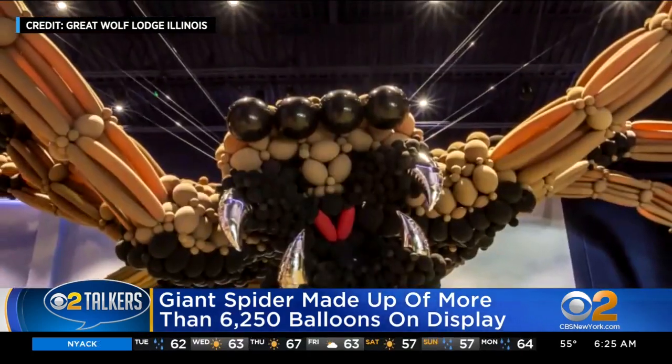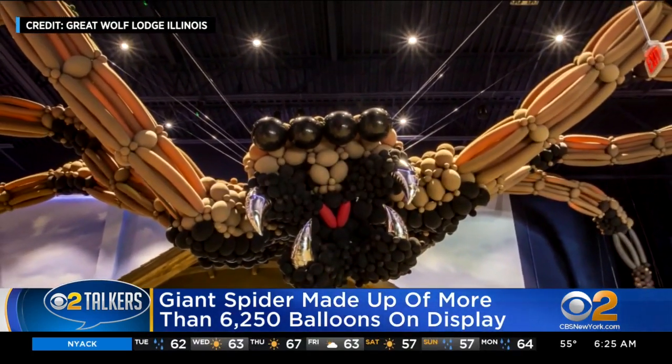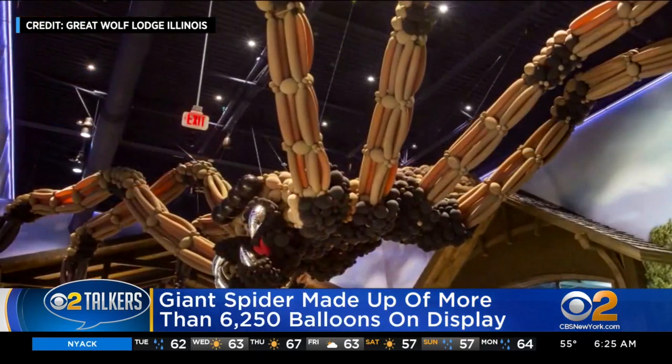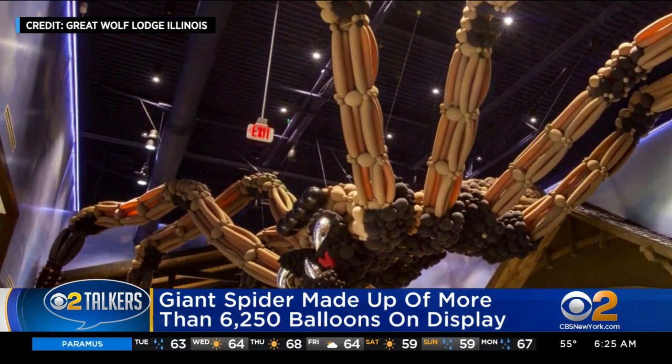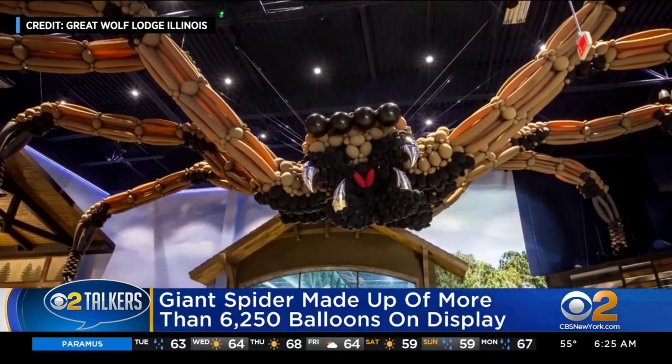The spider's eight legs are each 25 feet long and 10 feet thick. The enormous spider spans 60 feet. It will obviously stay up through Halloween. Talk about go big or go home.